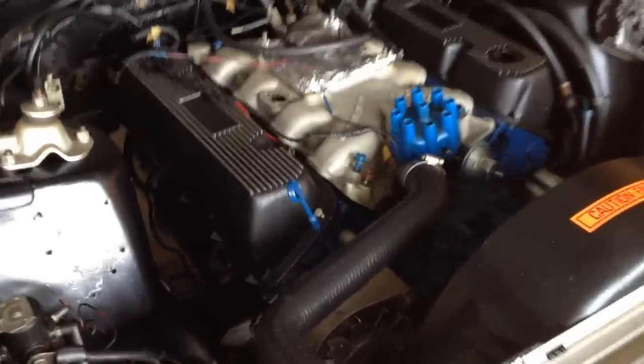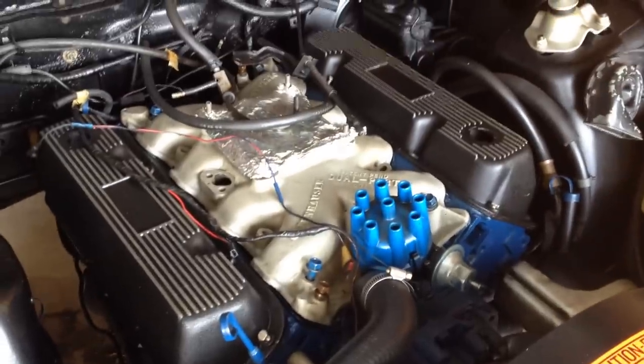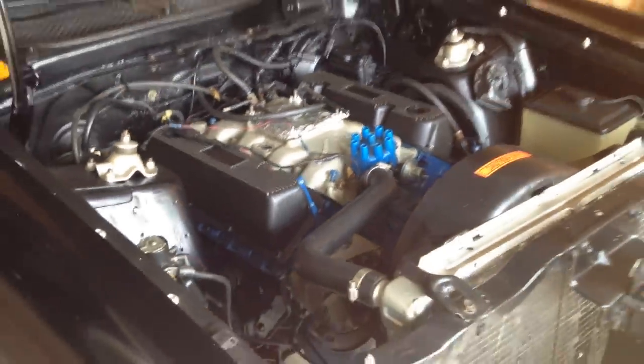The car is complete — everything's there to get it running, but it just needs a few things. It would need a battery, of course. I'd probably recommend getting an electronic ignition, a distributor, and maybe a fuel pump too.